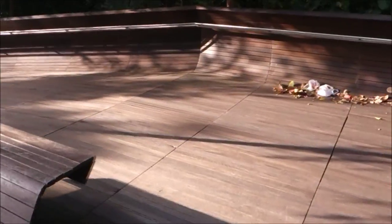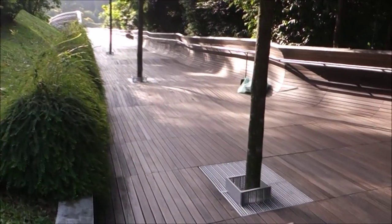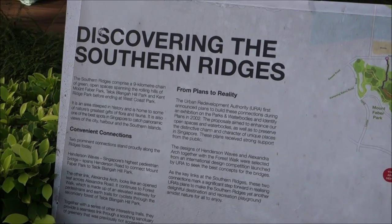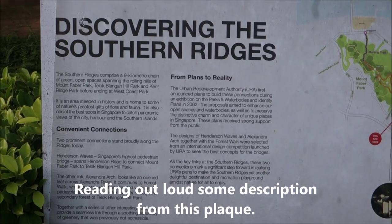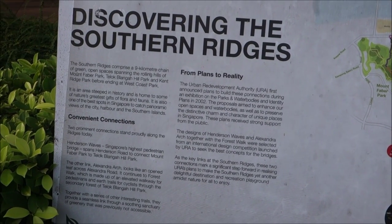Pretty neat seats. And this, ladies and gentlemen, is the start of the Henderson Waves Bridge. Discovering the Southern Ridges — the Southern Ridges comprise a 9km chain of green open spaces spanning the rolling hills of Mount Faber Park, Tolong Belanga Hill Park, Kenridge Park, before ending in West Coast Park.